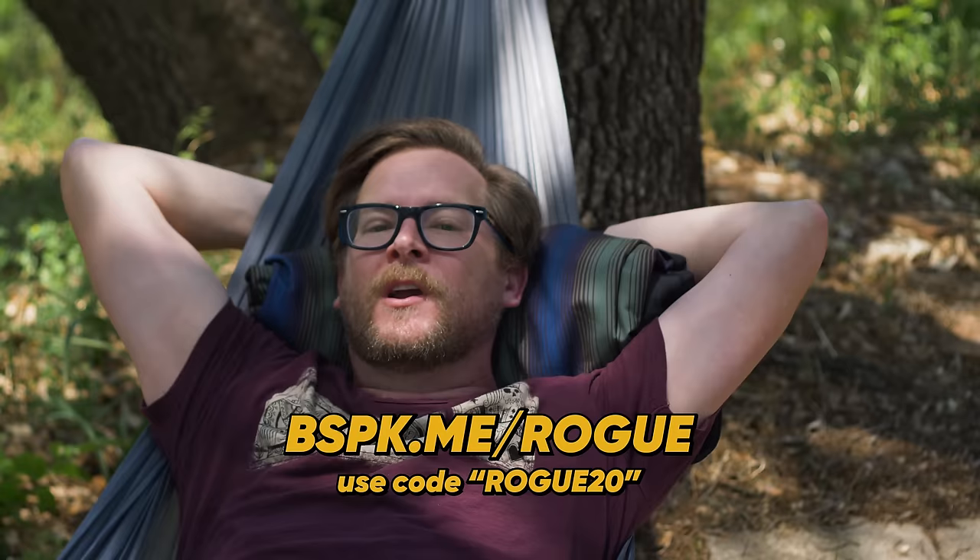This episode of the Modern Rogue is brought to you by our new BFFs over at Bespoke Post. Head on over to bspk.me slash rogue and get 20% off your first order. Make sure to use promo code Rogue20 — R-O-G-U-E.